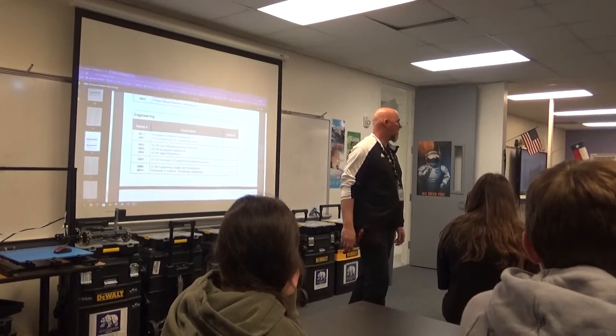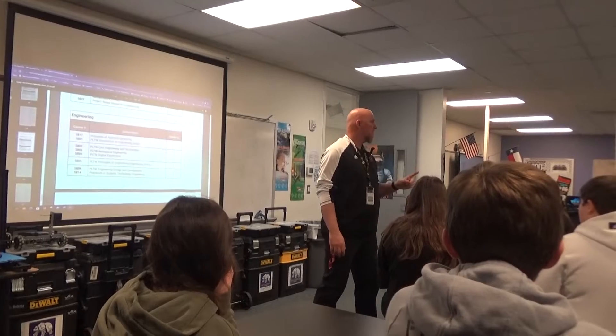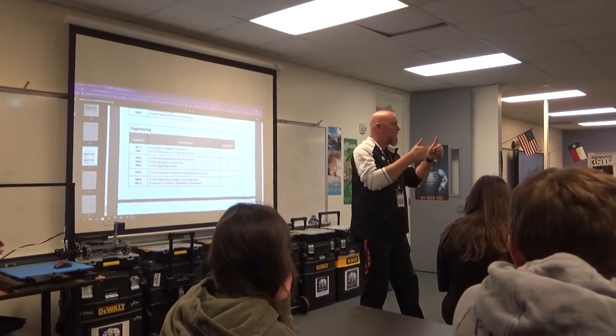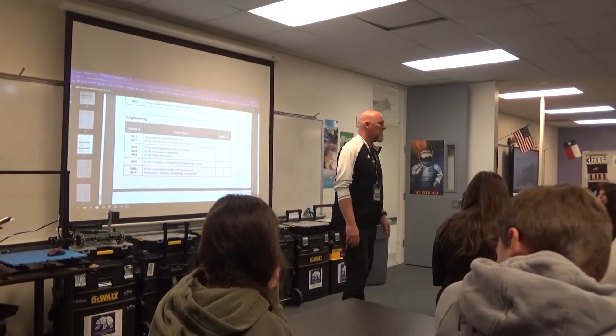Most of ours stay in the program, number one, because our courses are typically honors level courses, AP level, or honors. Meaning, what does that do for your GPA? Higher — it boosts your GPA. Those of you that are at the high school level, they know.